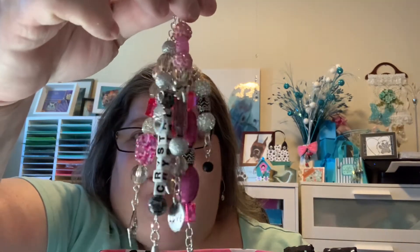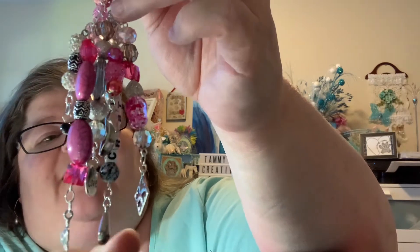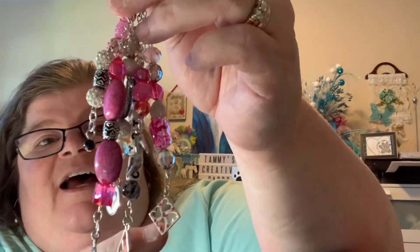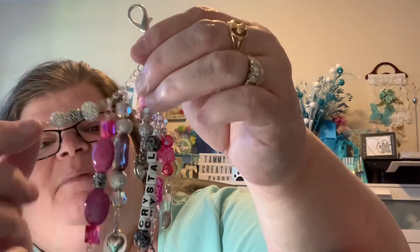Now here is the charm that I made for her to go with her bag. I put her name on there and I blinged it all up because she loves bling. This little charm here actually has Swarovski — I always have a problem saying that — Swarovski crystals in it, for Crystal. And I tried to put as many bling beads in there as I could.